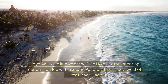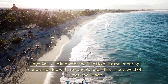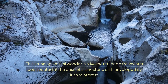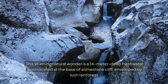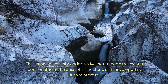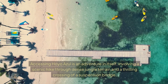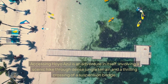Hoya Azul, also known as the Blue Hole, is a mesmerizing cenote nestled within Skate Park, just 12 km southwest of Putucana Village. This stunning natural wonder is a 14-meter deep freshwater pool located at the base of a limestone cliff enveloped by lush rainforest. Accessing Hoya Azul is an adventure in itself, involving a scenic hike through dense jungle terrain and a thrilling crossing of a suspension bridge.